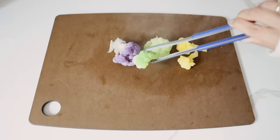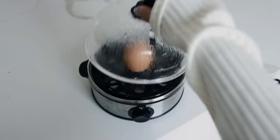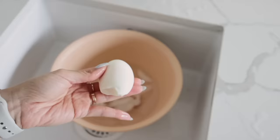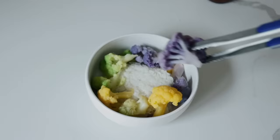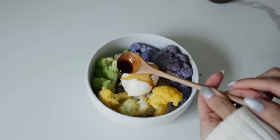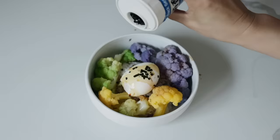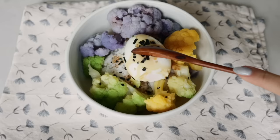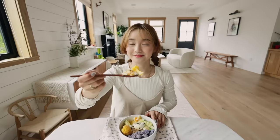Good morning everyone! For breakfast I did a little spin on the classic, the original brekkie bowl. Usually we do this with broccoli, but this morning I thought I would switch things up with some tri-colored cauliflower. It's all underneath a bed of fresh rice and a perfectly hard-boiled egg. Let's take a bite.